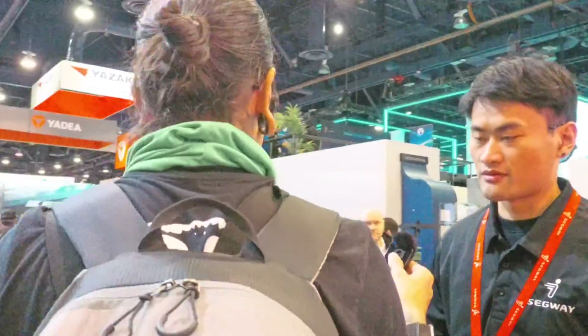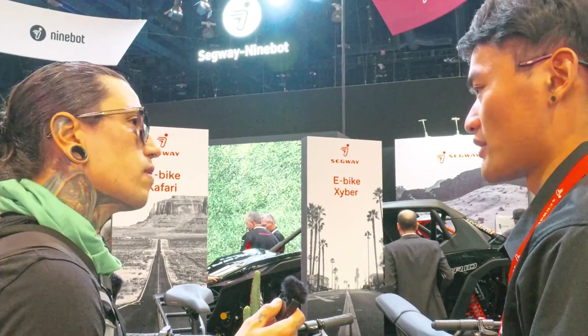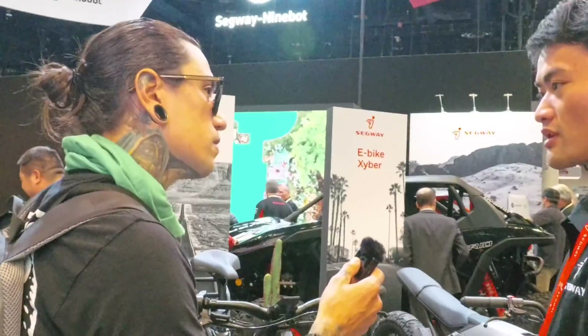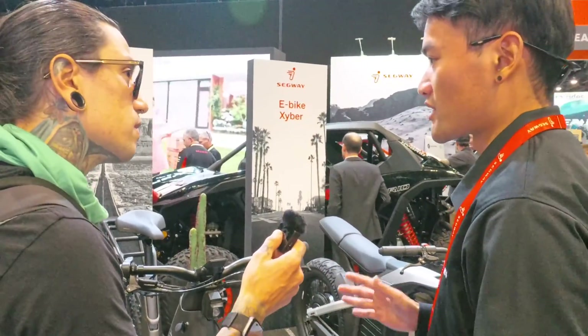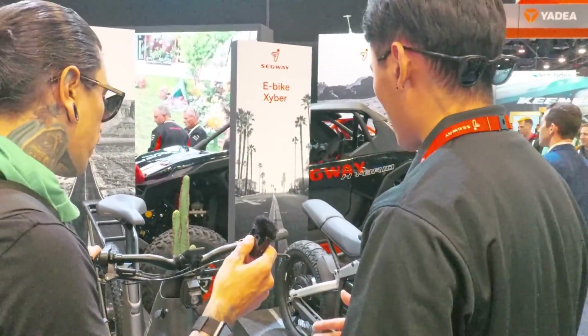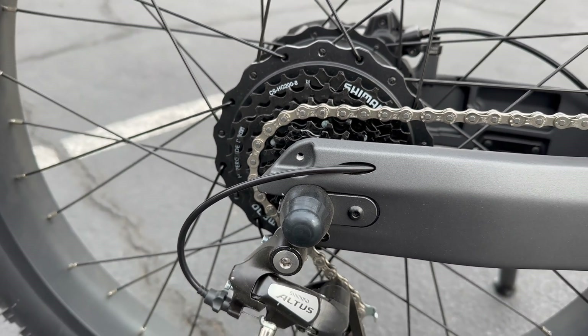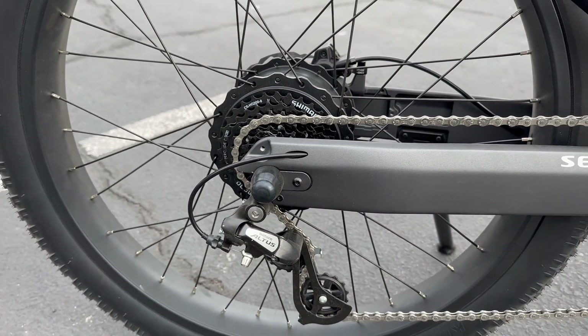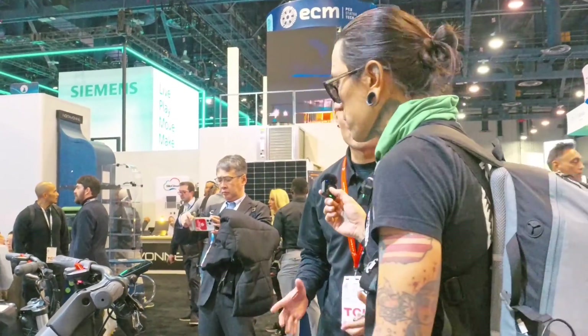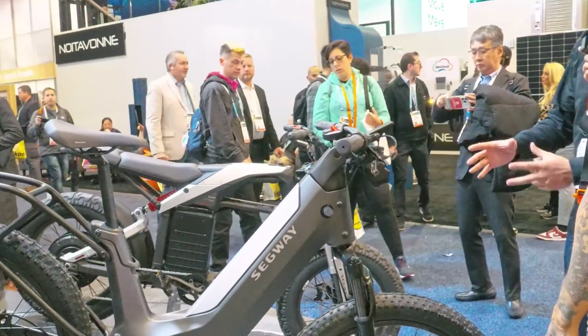We actually have several things shared between these two models, like intelligent smart features — mechanical locks you can control remotely with your smartphone, real-time GPS location, and dynamic power output according to the perception of the vehicle. It knows what you're riding and what terrain, so you'll feel a difference as it changes based on the whole intelligent system.